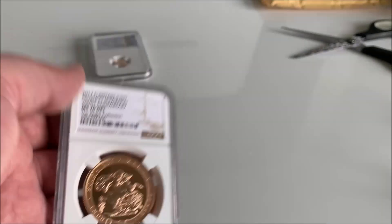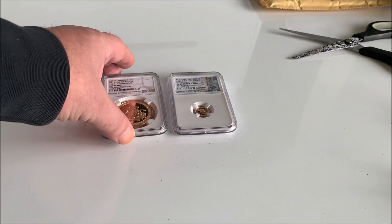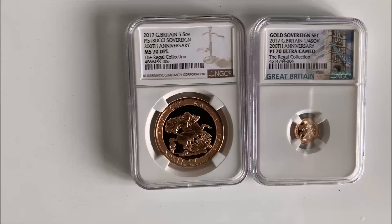This is RegalStacker. Keep stacking people. Going back to — I saw NumaStacker's video: is it worth buying bullion? Of course it's worth buying bullion! Gold's on the way up, it's only going to be worth more, and these coins will become more and more valuable as the weeks go on.